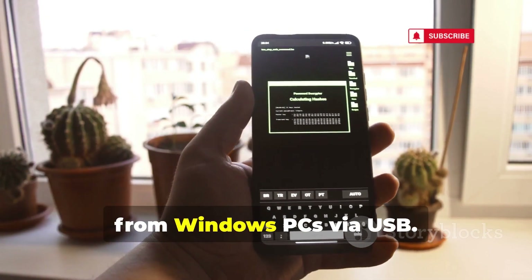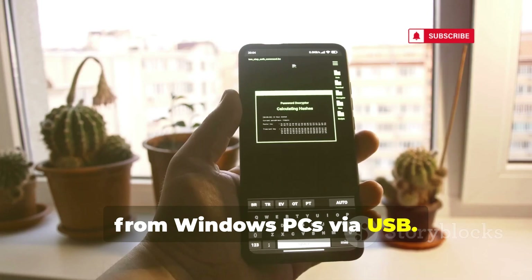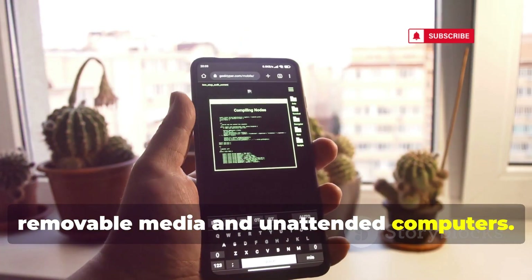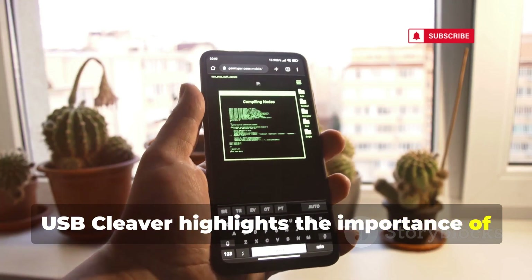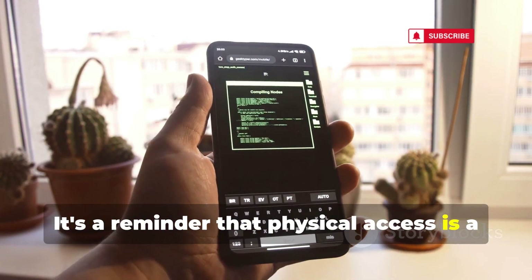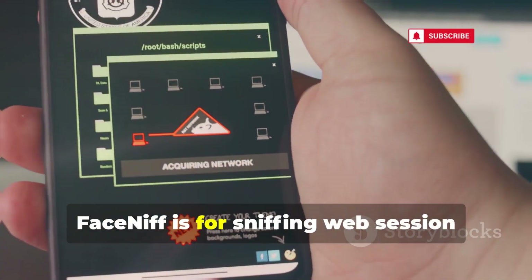USB Cleaver focuses on data exfiltration from Windows PCs via USB. It demonstrates threats related to removable media and unattended computers. USB Cleaver highlights the importance of physical security policies — a reminder that physical access is a major concern.